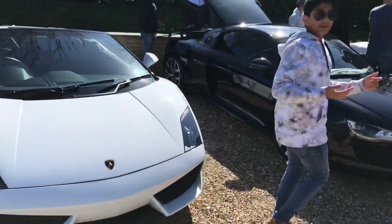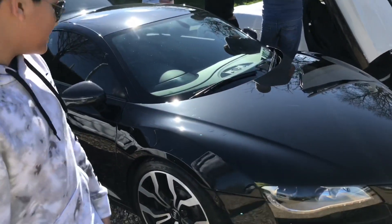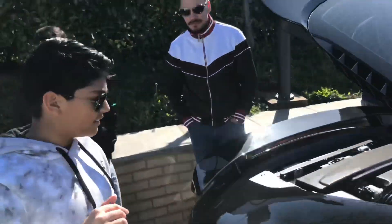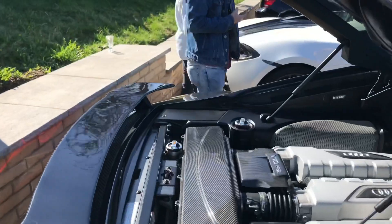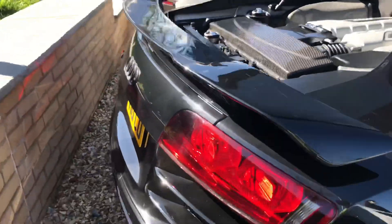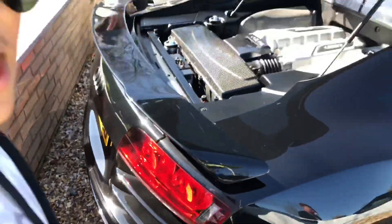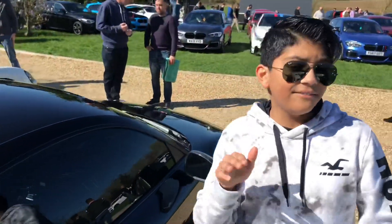There we go. We also have another Audi R8 — this one is a V10 engine as well, guys. Sounds amazing. Let's come round here and check it out up close. Sounds so beautiful. And we have one last surprise for you — a McLaren 570S.